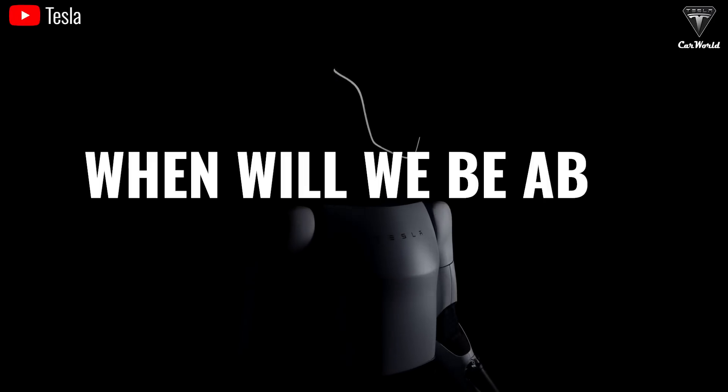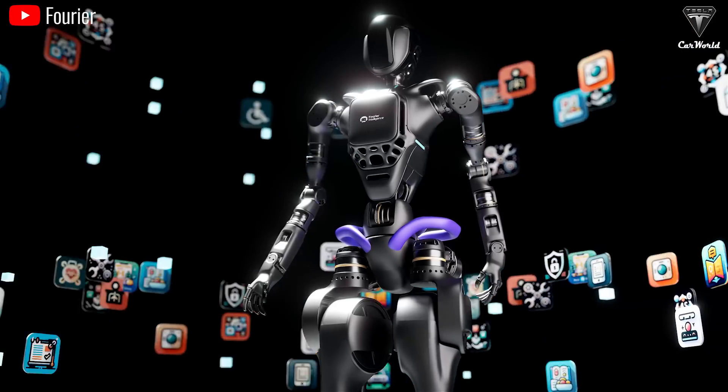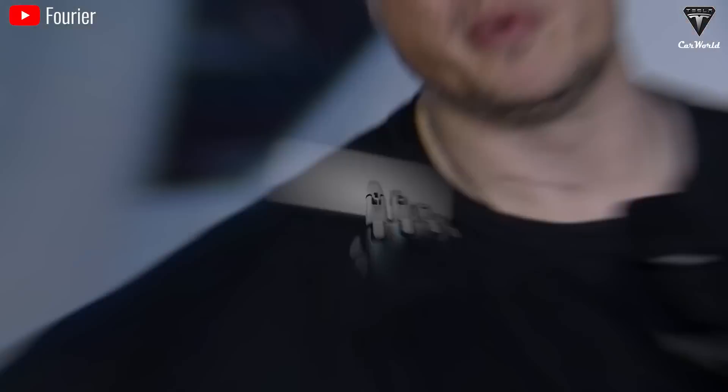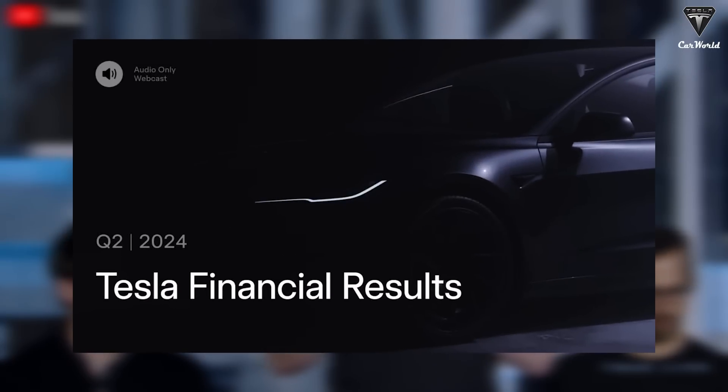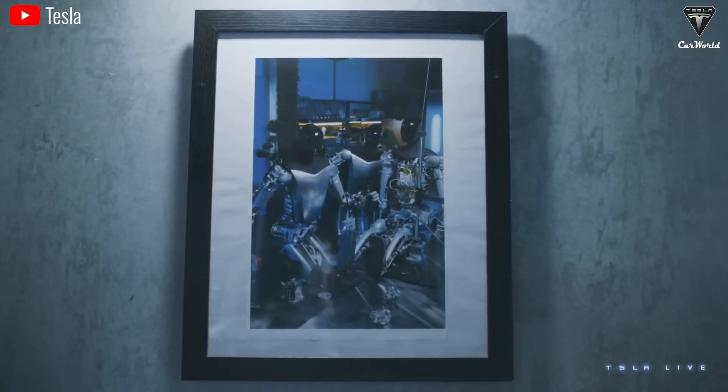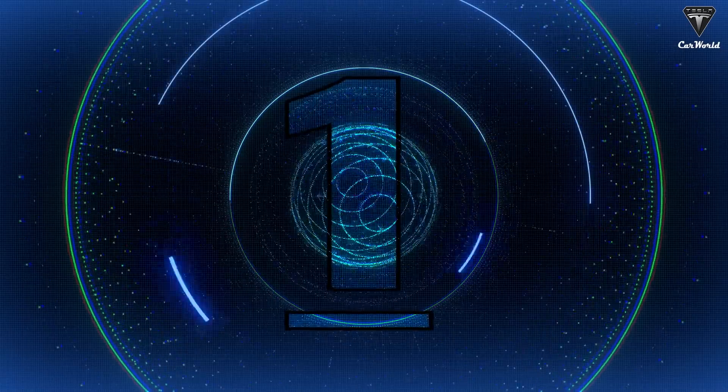When are we going to be able to get our hands on the Optimus? Before we start discussing this new timeline, there are some notable things Elon just shared about the robots during the Tesla second quarter earnings call. And many things have happened just as we previously predicted.